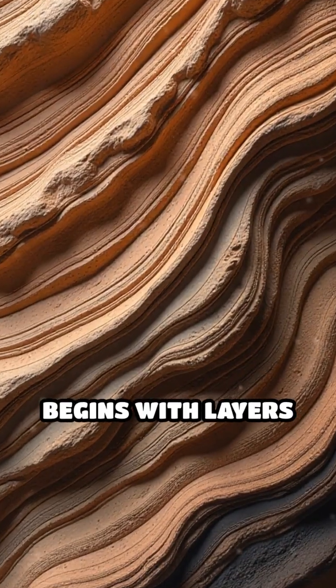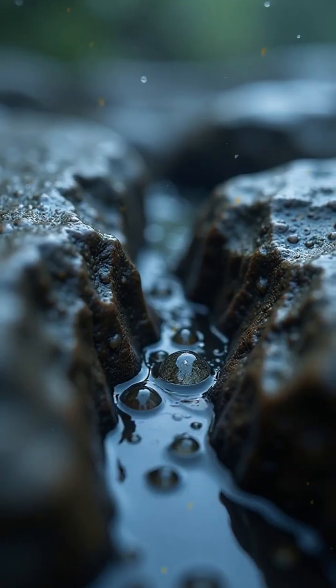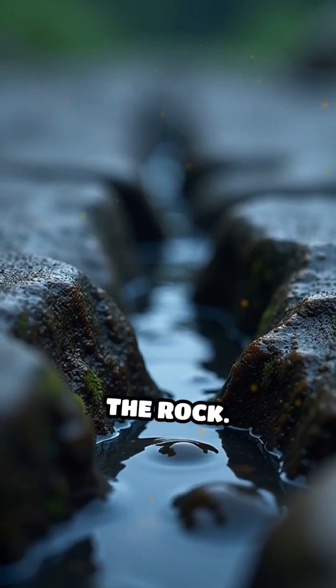Their formation begins with layers of sedimentary rock, deposited and compressed over millions of years. Rainwater, slightly acidic from dissolved carbon dioxide, seeps into tiny cracks and slowly dissolves weaker minerals within the rock.